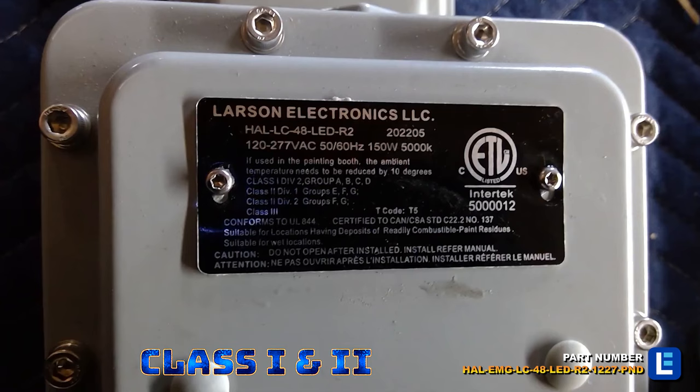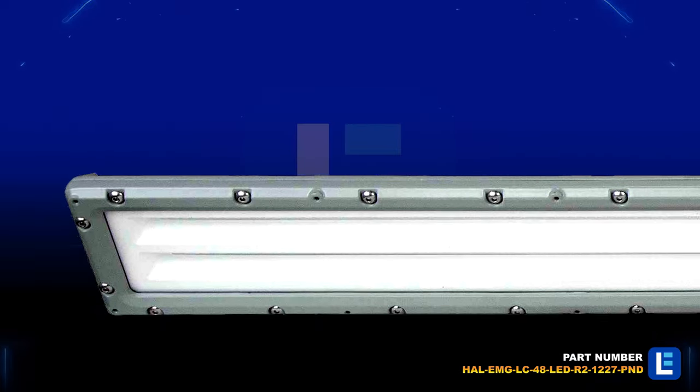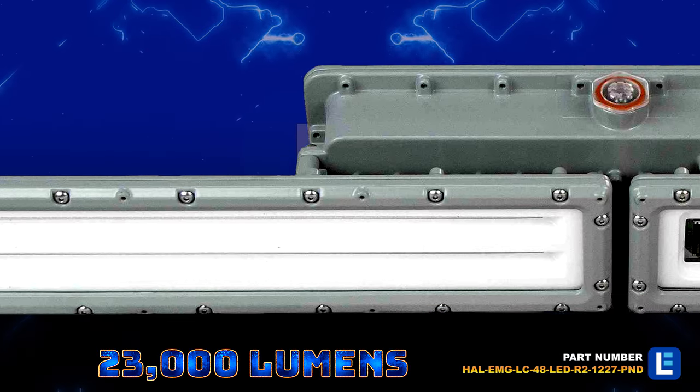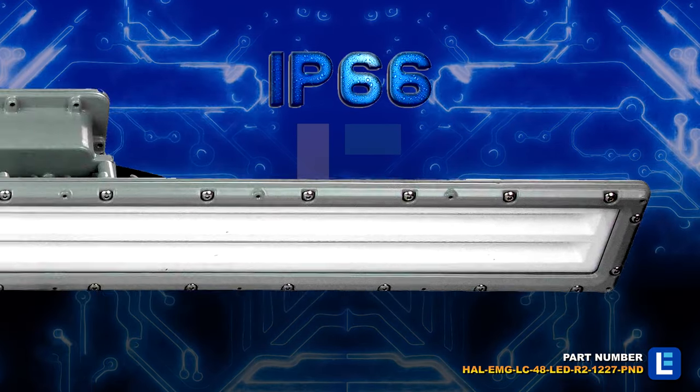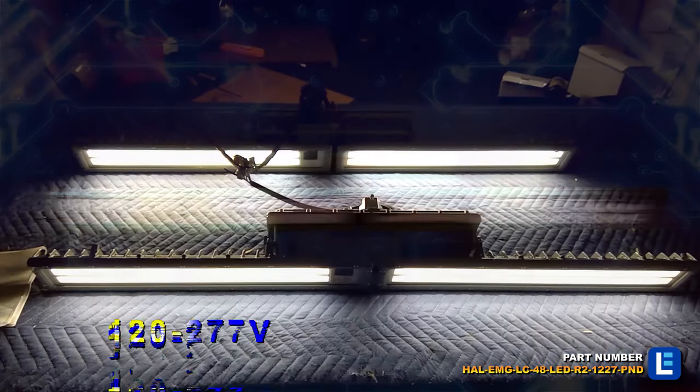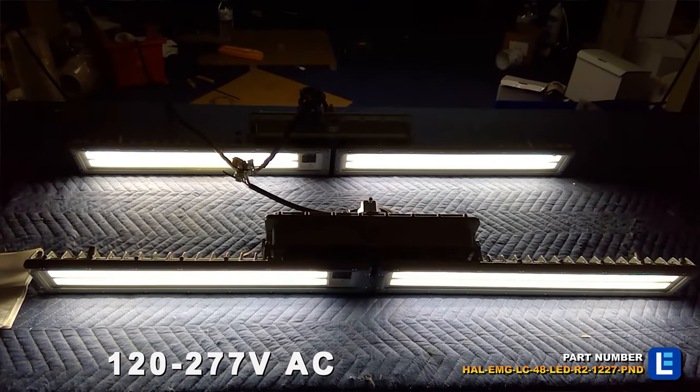This 150-watt LED light delivers 23,000 lumens and is field serviceable. This IP66 rated fixture operates on 120 to 277-volt AC.